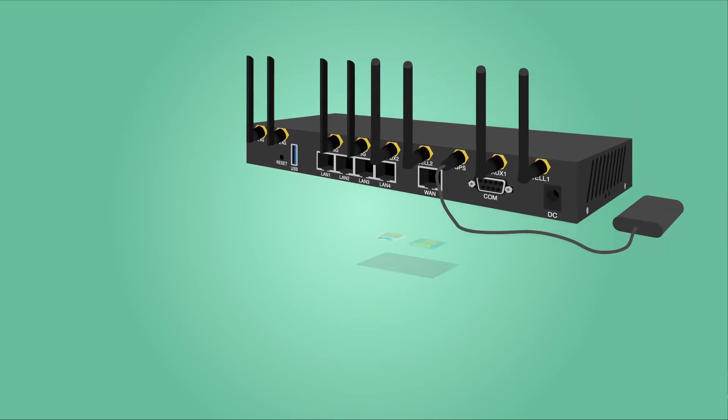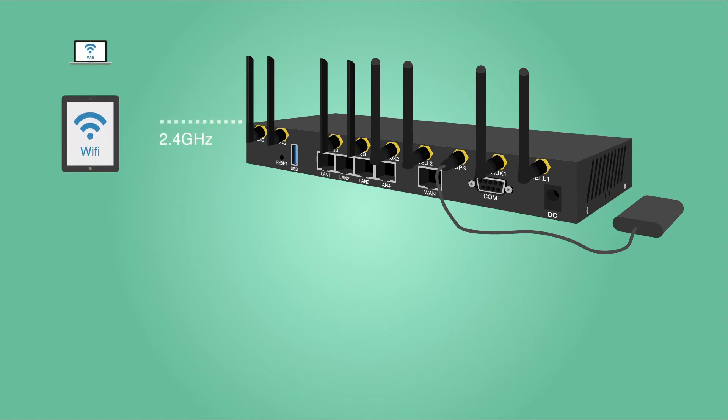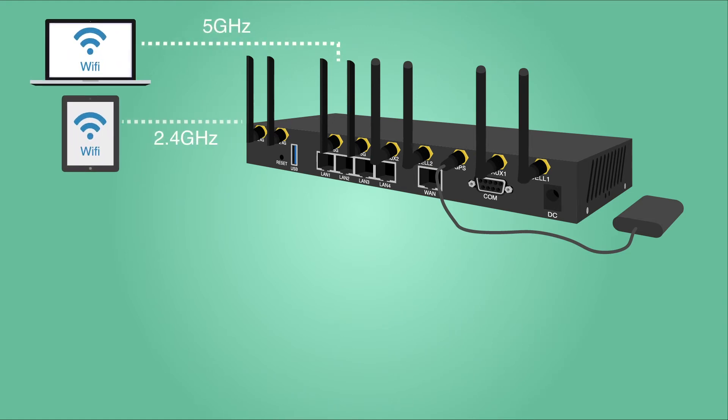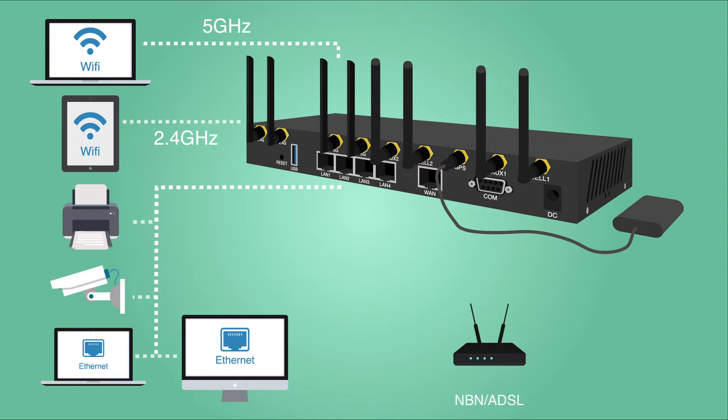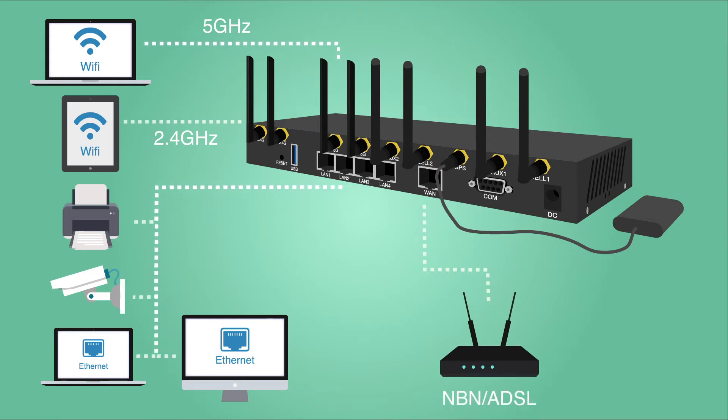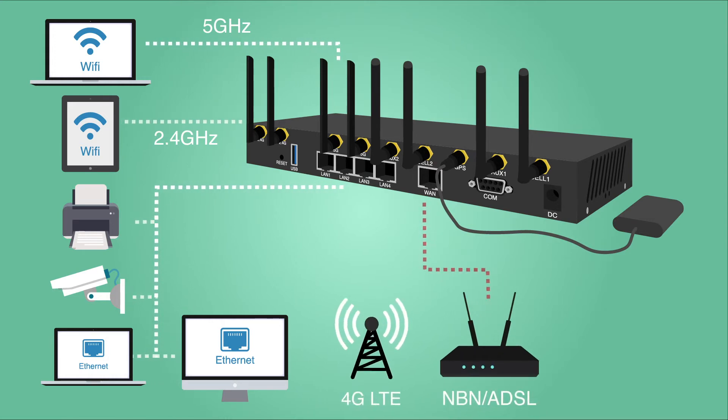It features dual SIM card slots for backup redundancy, dual-band Wi-Fi 2.4 GHz and 5 GHz to help reduce Wi-Fi traffic congestion and interference, 4 gigabit LAN ports for fast wired connections, and 1 gigabit WAN LAN port for automatic failover between NBN, ADSL and 4G LTE.